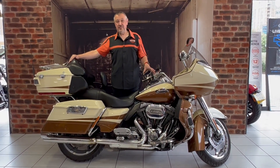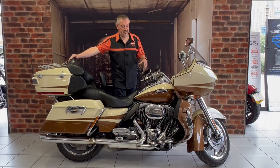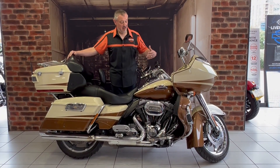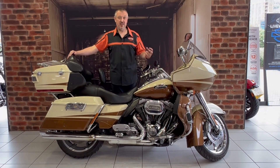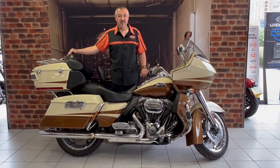This paintwork really needs to be seen in the sunlight - it's really doing it justice. You've got this ivory and gold CBO paintwork, and it's got this little tiny red fleck in it. When the sun hits it, it really pops out. It really is worth seeing in the flesh.